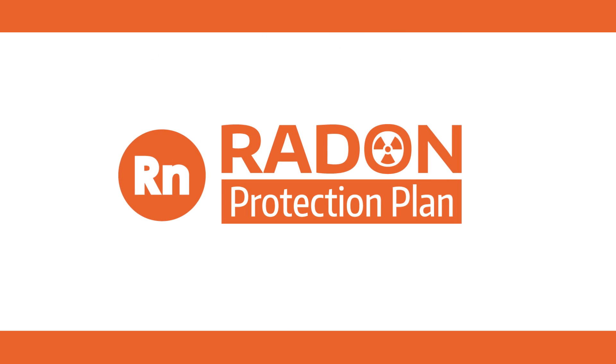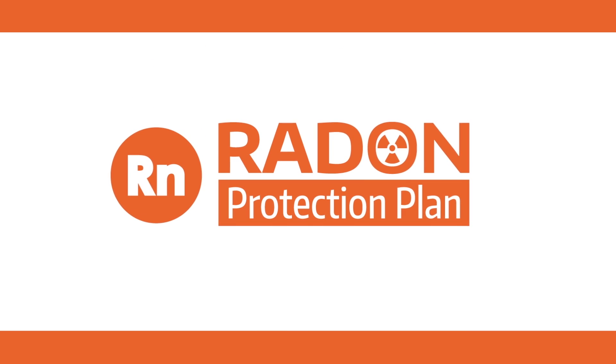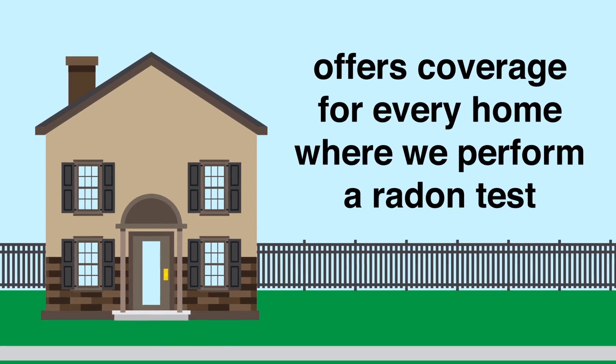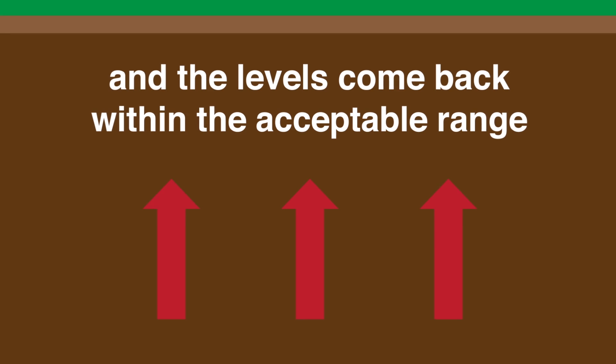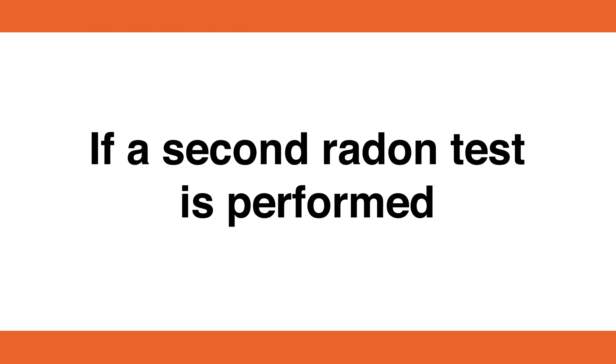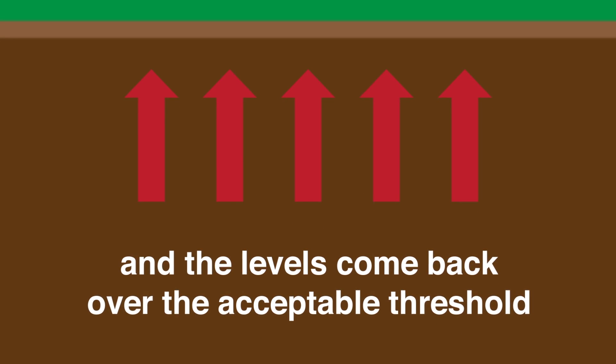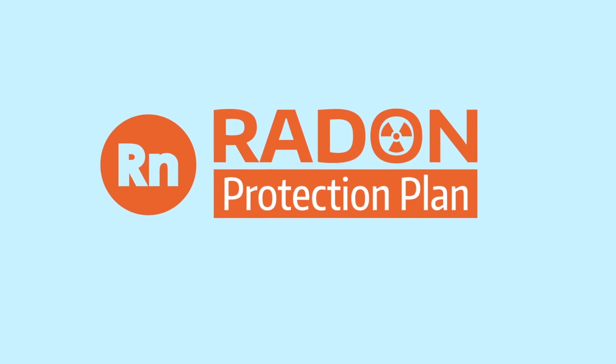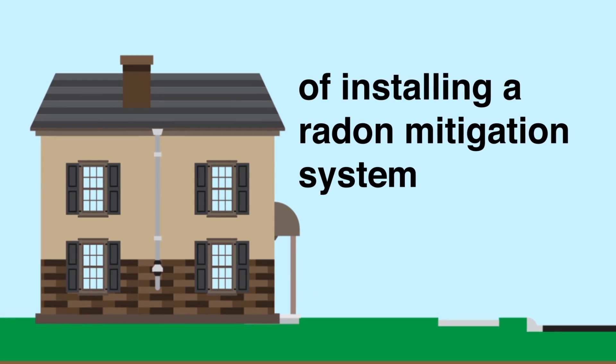We're excited to introduce our Radon Protection Plan. Our Radon Protection Plan offers coverage for every home where we perform a radon test and the levels come back within the acceptable range. If a second radon test is performed and the levels come back over the acceptable threshold, then our Radon Protection Plan covers the cost of installing a radon mitigation system.